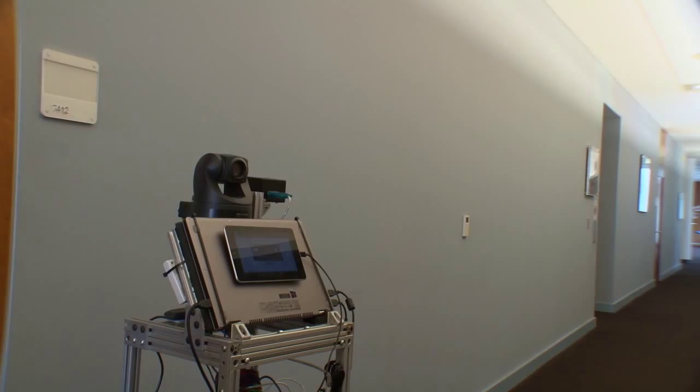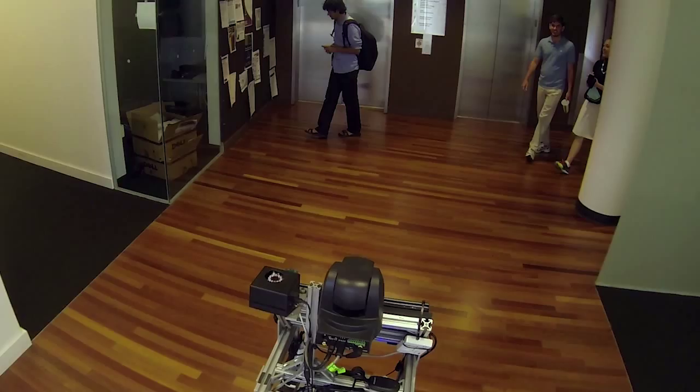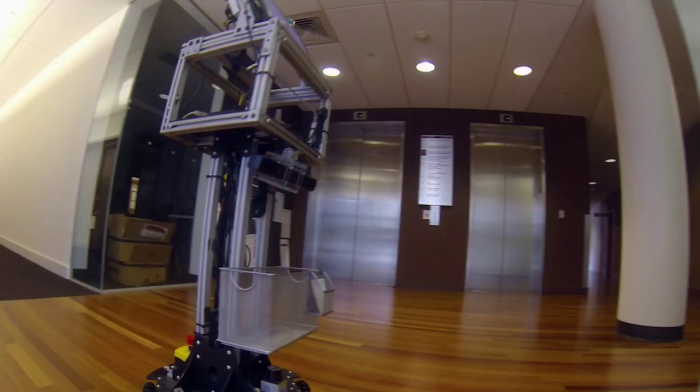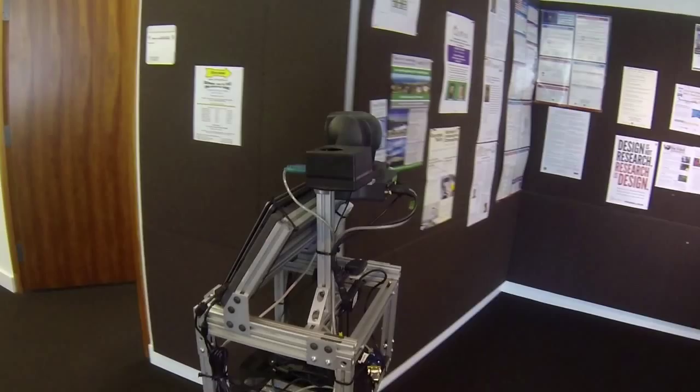So when can you expect to see a COBOT rolling down a hall near you? Veloso sees lots of opportunities, but even she wonders: are we really ready? We could have COBOTs in supermarkets, in museums, in hospitals, in schools. Whether people generally will be able to accept a moving thing that moves by itself and interacts with you — I don't know psychologically how far away we are from that.